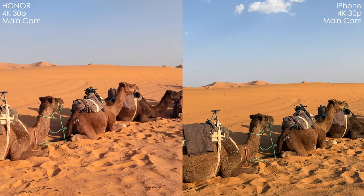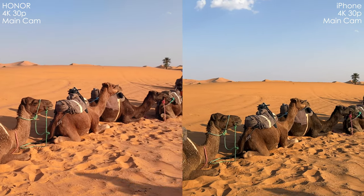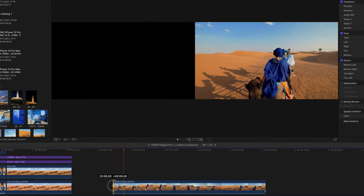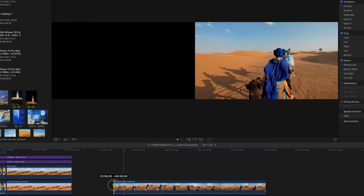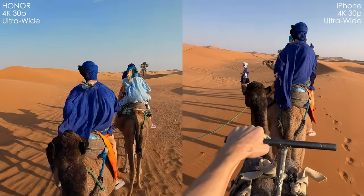I talk about over-sharpening a lot and it's a pretty painful thing about the iPhone. But one more painful thing about the Honor is that it contains five frames of black frame at the start of each video file, which is very annoying — similar to the Galaxy S21 Ultra. I really don't understand why they do that. Now some more comparison shots.